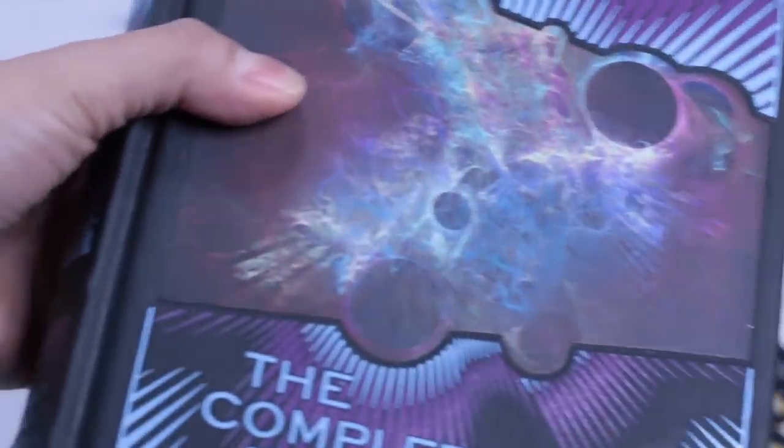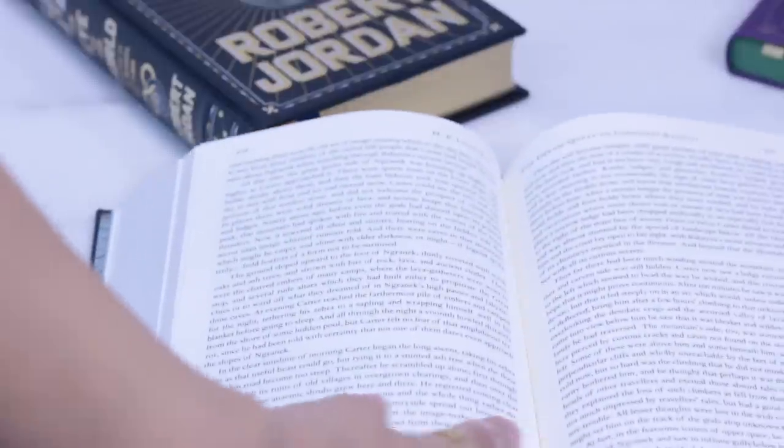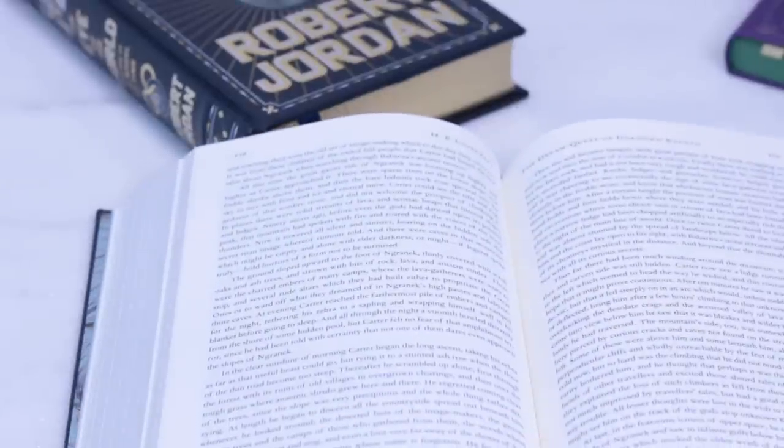Let's talk about the leather-bound collectible classics. They are hardcovers and the boards are very resistant. They have sewn binding — let's see if it can open completely flat. Yes, it does.